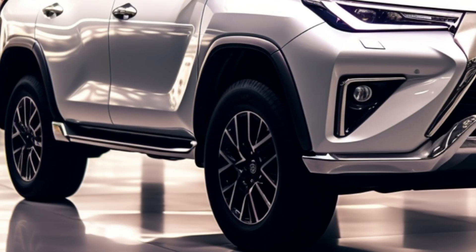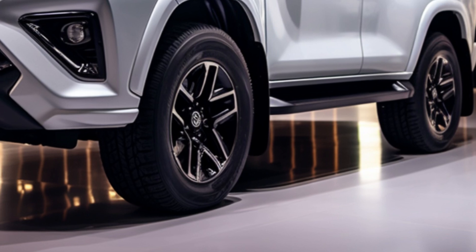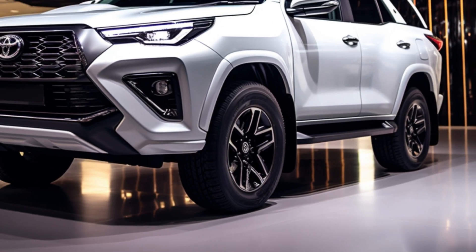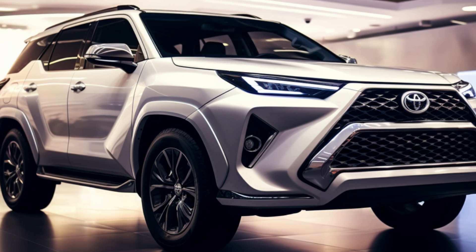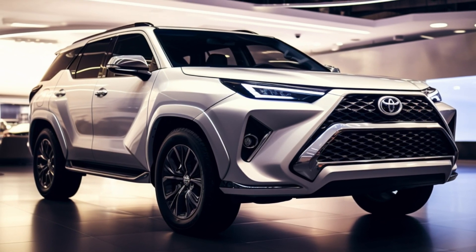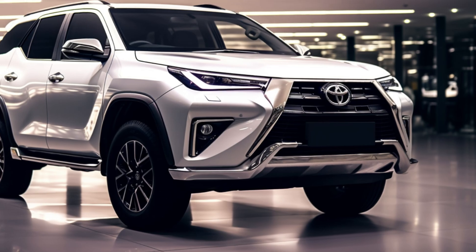Curious about the cost? The Fortuner 2024 in Thailand comes with a competitive price tag. The entry-level variant starts at 1,375,000 baht, approximately $39,398, while the top-tier GR Sport 4WD is priced at 1,939,000 baht, around $55,558. This attractive pricing positions the Fortuner 2024 as a compelling choice for those seeking a rugged and stylish SUV.